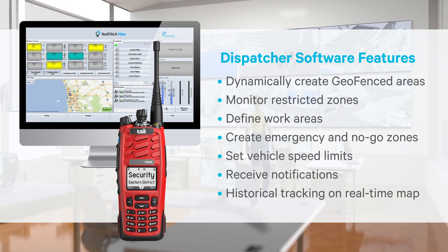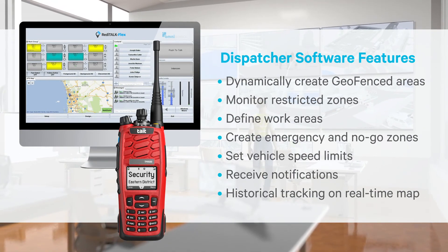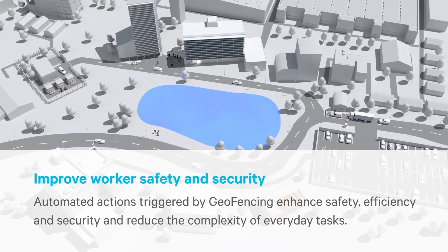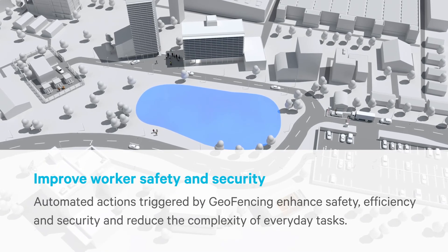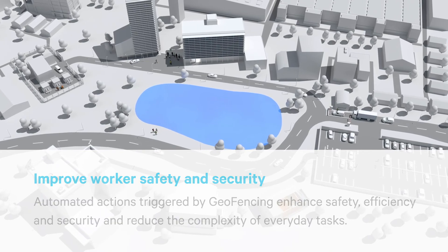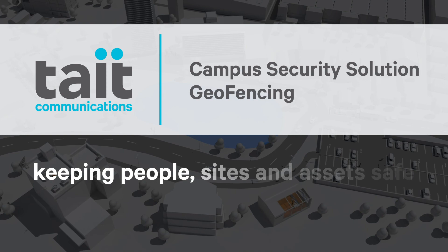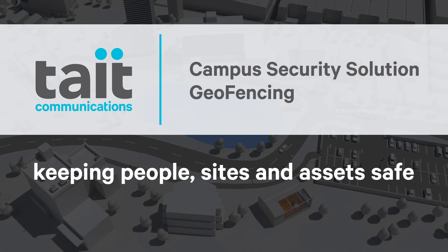The control room can at any time communicate directly to the staff in the geofence zone. The geofencing feature is an effective way to build automation into the security, health and safety of staff and contractors. Tate Communications — keeping people, sites and assets safe.